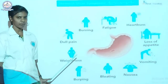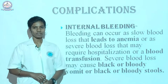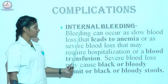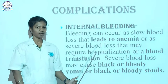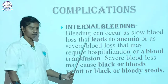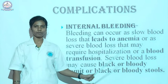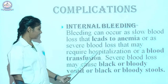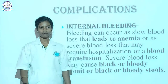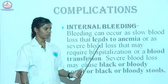Let's see about the complications. Some people neglect their condition because they don't go to hospital or check with doctors. The first complication is internal bleeding — it happens inside the stomach, so every time we eat spicy or acidic foods, blood leaks in the stomach. Bleeding can occur as low blood loss that leads to anemia. If we lose a lot of blood, we require blood transfusion and are unable to do regular activities.